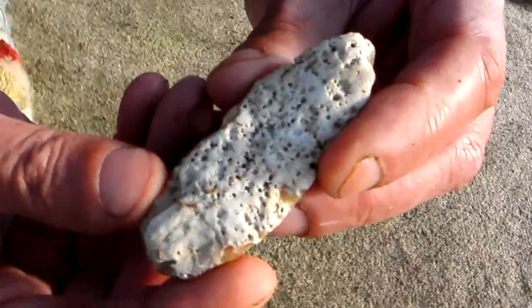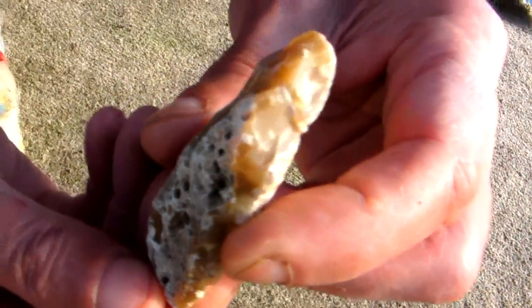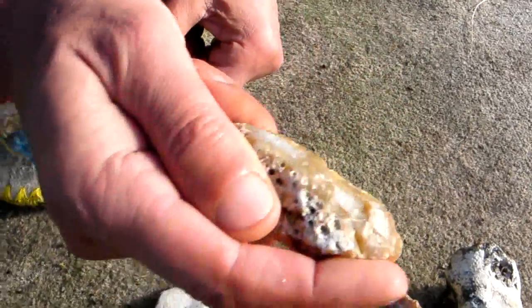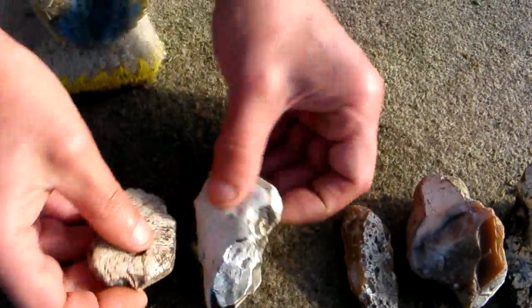Could possibly be an arrowhead or a point of some sort. It can also be used like this as a knife — fits beautifully into the hand. And next we have these two scrapers.